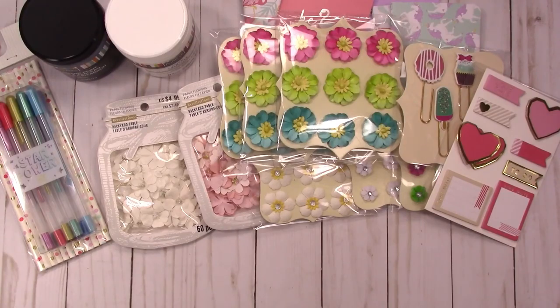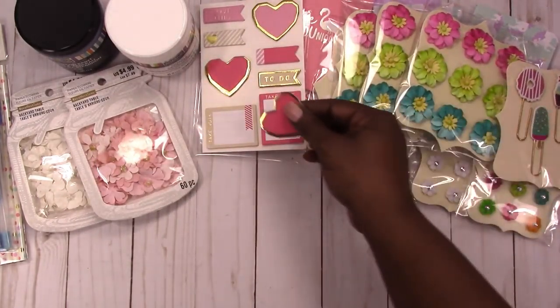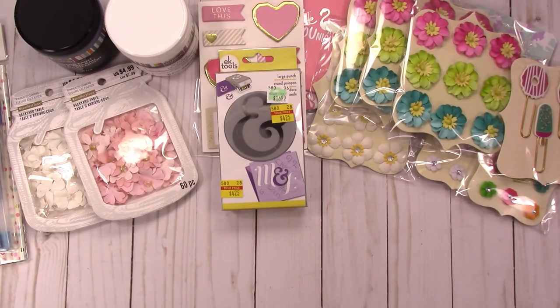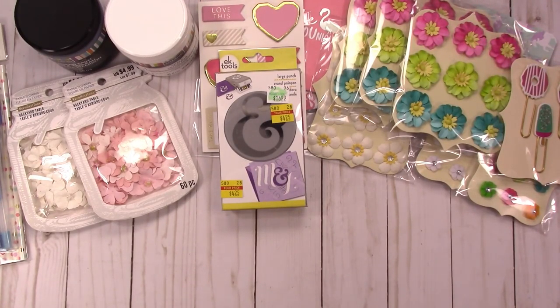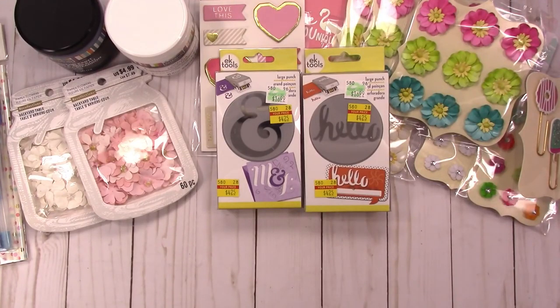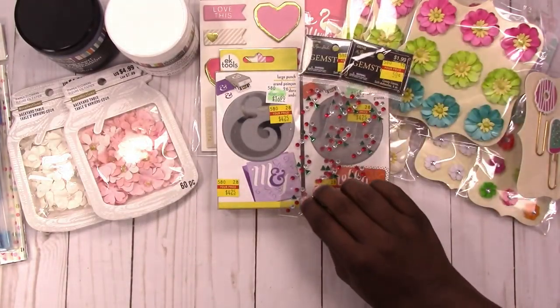On my trip back to Hobby Lobby — people were saying they're still putting things on clearance — I found these punches. The regular price was $16.99 and they were on clearance for $4.25 each. I got one that says 'Hello' also for $4.25. They had other punches but they were more specialized, so I left those. I also found these candy cane rhinestones for 50 cents each and got two — those will go in my Christmas supply stash.